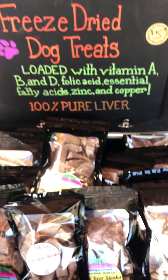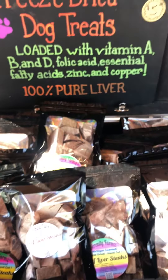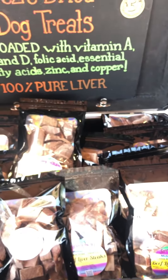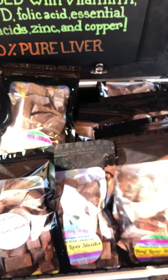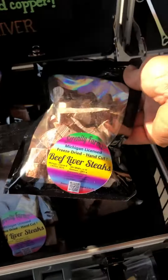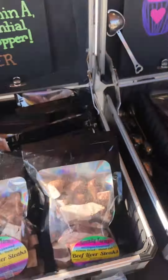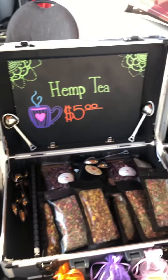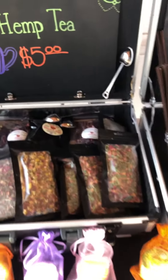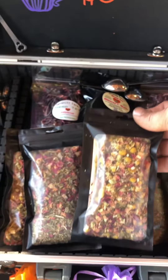We're also licensed with a commercial license for pet treats — licensed with the state of Michigan. We buy all of the liver as steaks and hand cut them from Brog's Family Farm. These guys have the best steaks around, same for the liver, just high quality stuff. Straight liver, nothing's infused. Infusions are 100% illegal — if you're buying an infused CBD product, it's more than likely from an unlicensed source.